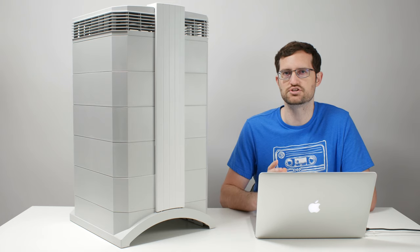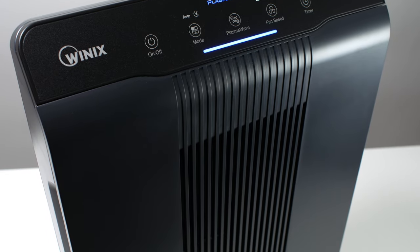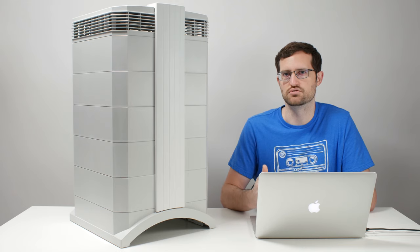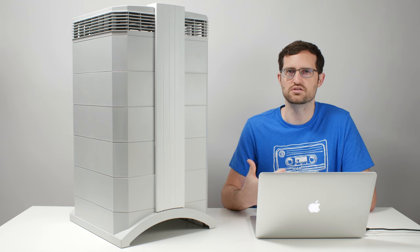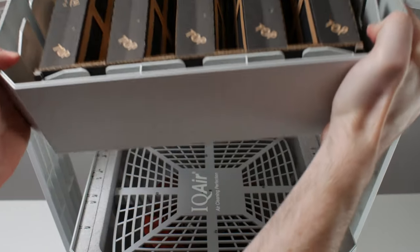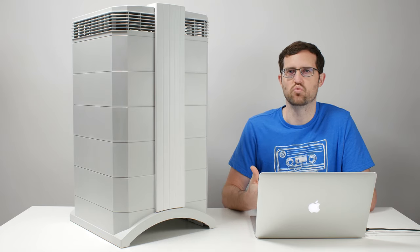Why are these units so expensive? There are several reasons. Number one: they're made in Switzerland, whereas most other air purifiers are made in China, and some like Winix are made in Korea, and Austin Air units are made in the USA. Number two: they use very high quality parts — a highly durable plastic casing, a quality fan, and premium materials throughout the entire unit.